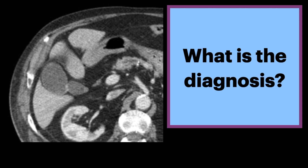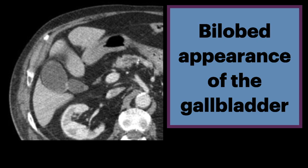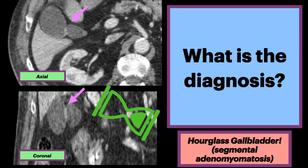What is the diagnosis? On this axial contrast-enhanced CT, note the bilobed appearance of the gallbladder. There is wall thickening and narrowing of the mid-gallbladder appreciated on both axial and coronal planes, giving it an hourglass appearance. Not surprisingly, this is an hourglass gallbladder, which can be seen in segmental adenomyomatosis.